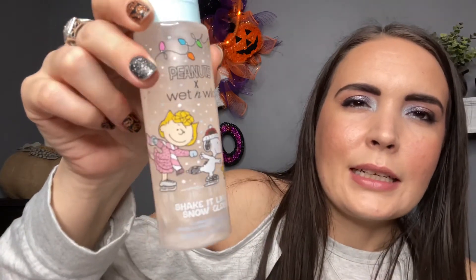Next up is a setting spray called Shake It Like a Snow Globe — it's an illuminating face mist. You shake it up and you can see the shimmer in there. It kind of reminds me of the Iconic London one that came out a year or two ago. We'll have to see if it has a scent.